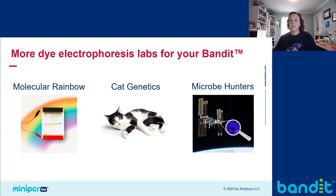We also have three other dye labs you can use with your Bandit. The Molecular Rainbow Lab focuses on the properties of molecules, with students separating colored dyes that have different charges and sizes — I used this to introduce students to gel electrophoresis and how the electrodes work. The Cat Genetics Lab is another option to introduce students to Mendelian genetics, but using a family of cats instead of Mendel's peas. The Micro Hunters Lab focuses on the NASA research team that monitors the International Space Station for dangerous bacteria. As a special bonus, both the Micro Hunters and Mendel's Peas dye electrophoresis labs are discounted in the MiniPCR store until the end of 2023.